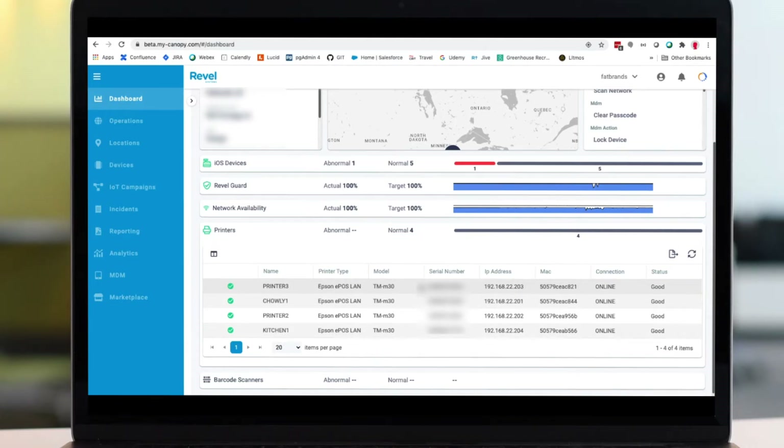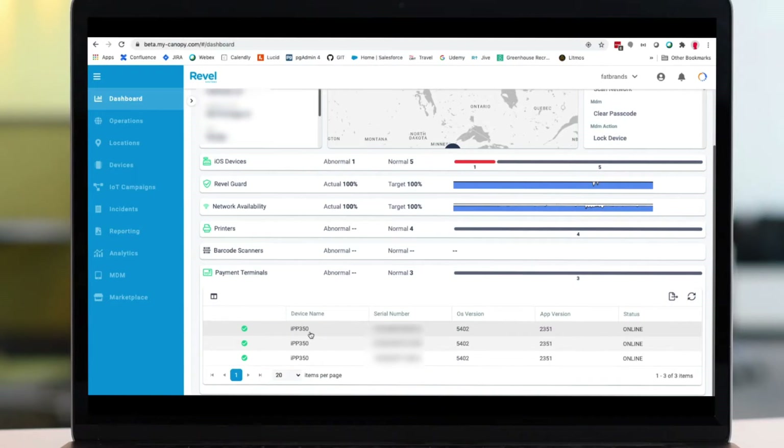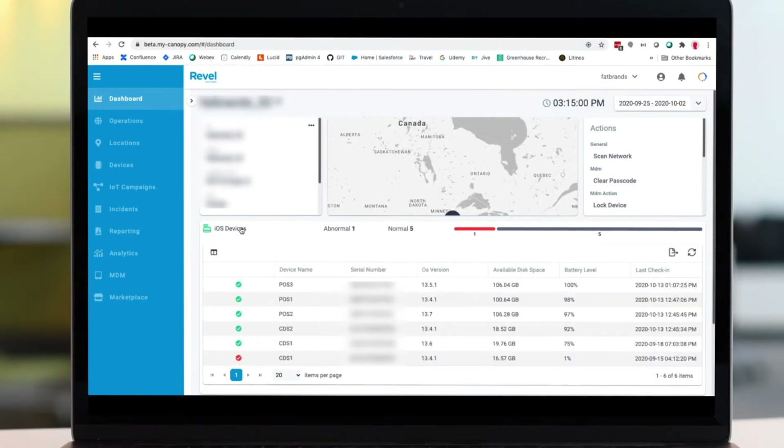With this functionality, Revl support can print a test ticket on your Epson printers, reboot payment terminals, and update your card swipe firmware.